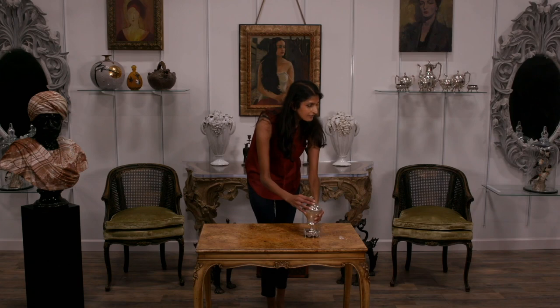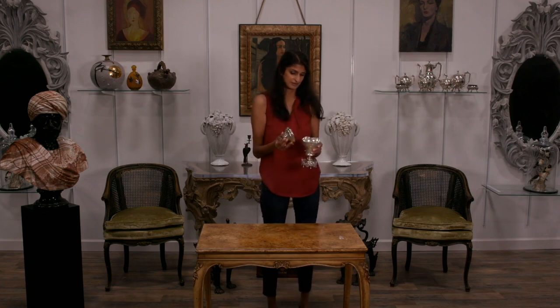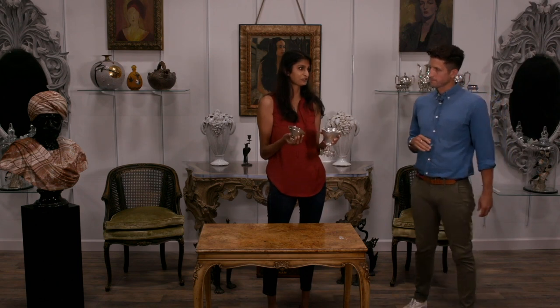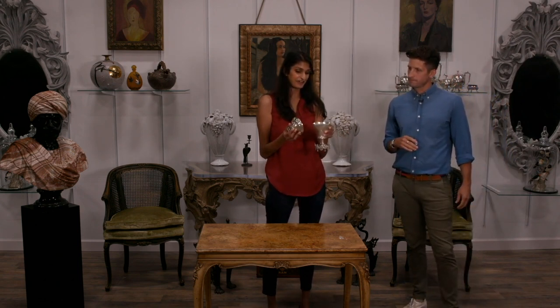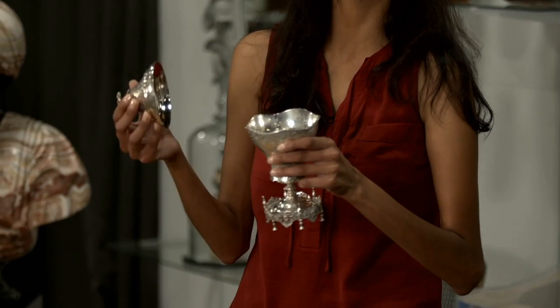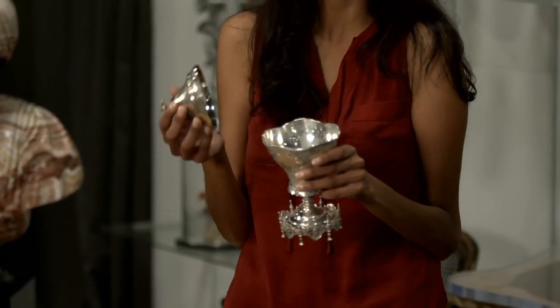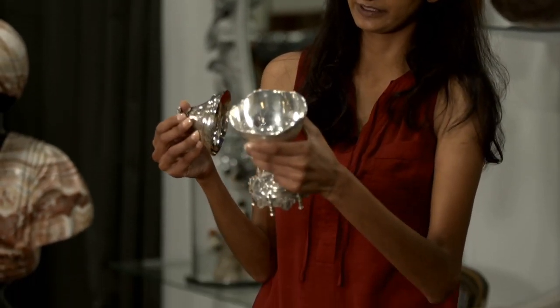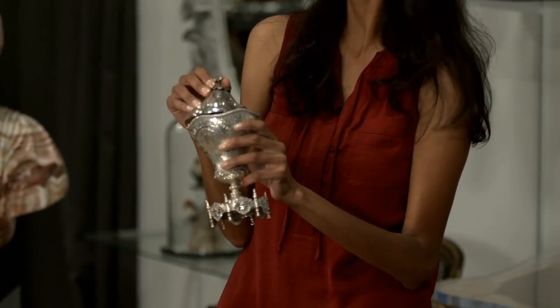Do we have any other questions coming in online? Yes, we do. Kara's set up with a little bit more. We had a question: what are sugar baskets? They're exactly what you think — they were used to sprinkle sugar on pastries and fruits at the time. It's something that was used during the time of George III. Very cool. And there's some great detail on there too.